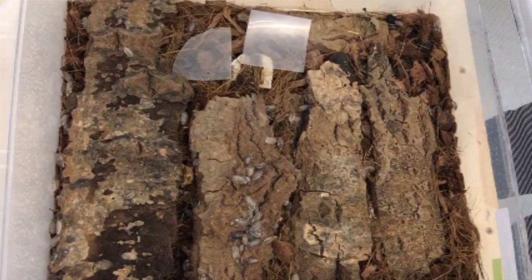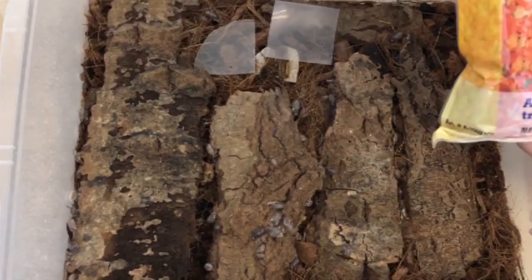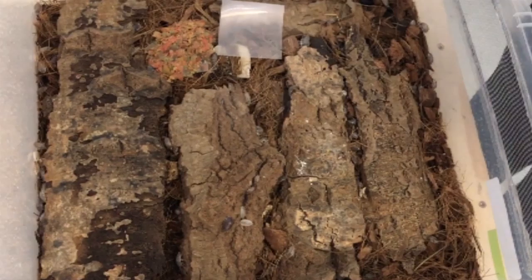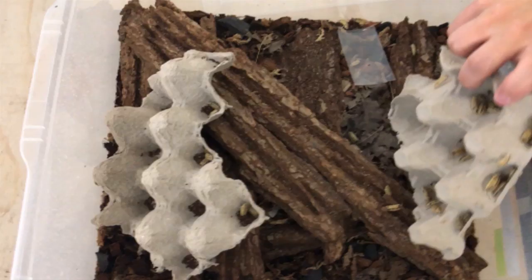What we're actually feeding these guys — to help with their protein needs — is a basic Nutrafin staple food, any sort of basic good quality flake food. They also get carrots, Morningwood, which is a Repashy product, zucchini, and cucumber. I've heard about people using Repashy Morningwood and Bug Burger — they really seem to like it. They eat anything.